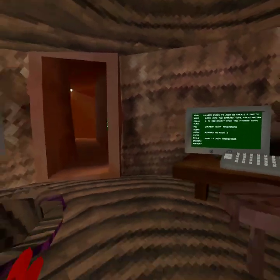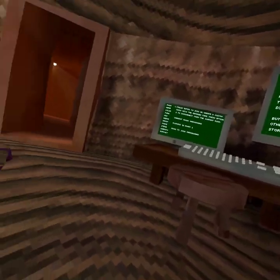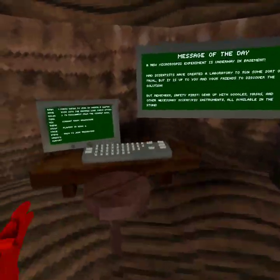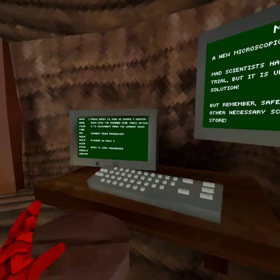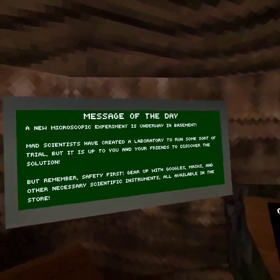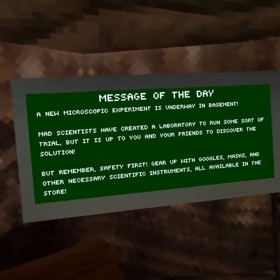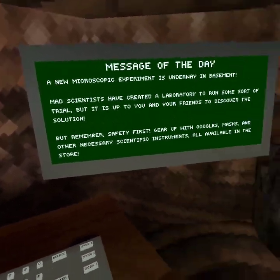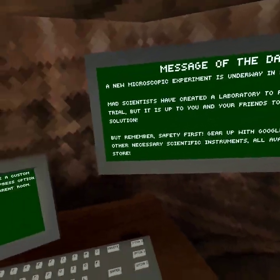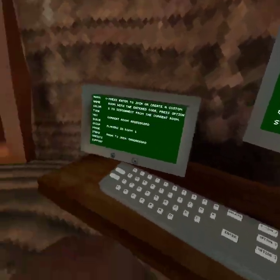The first GorillaTag update of 2024 has been released — it's the science update — and I'm going to show you basically everything in the update in this video. The message of the day reads: a new microscopic experiment is underway in basement. Mad scientists have created a laboratory to run some sort of trial, but it is up to you and your friends to discover the solution. Safety first — goggles, masks, and other necessary scientific instruments are all available in the store.